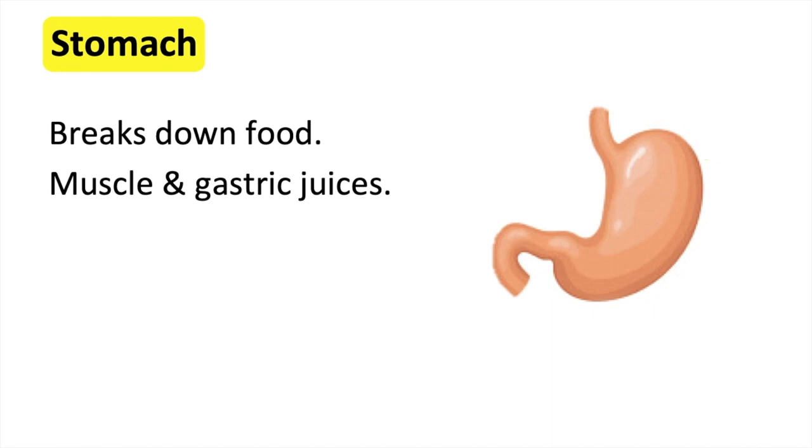The body of the stomach produces gastric juices which mix with the food. The stomach's muscles contract to help mix and break down the food. The food then exits the stomach via the pylorus into the first part of the small intestine.